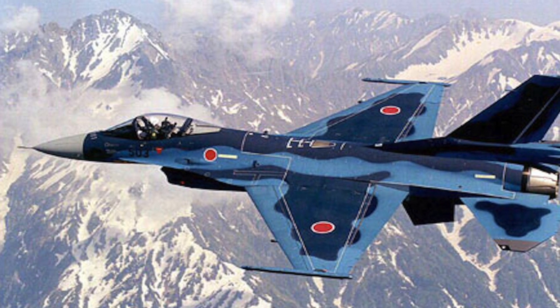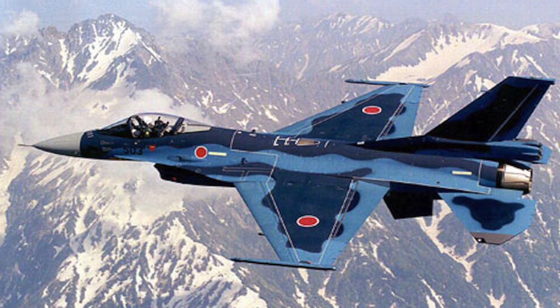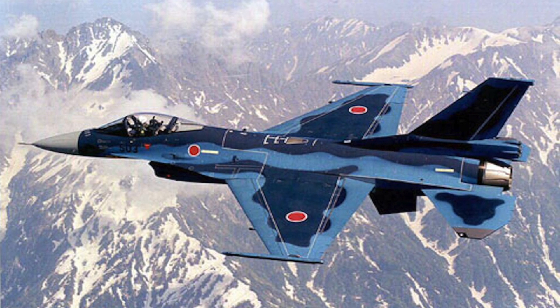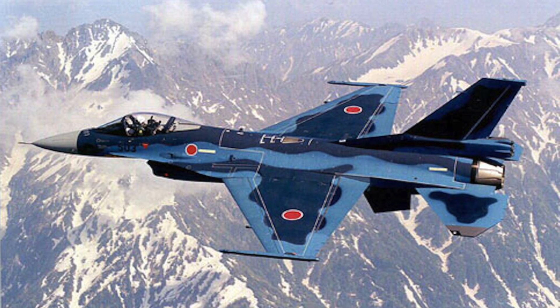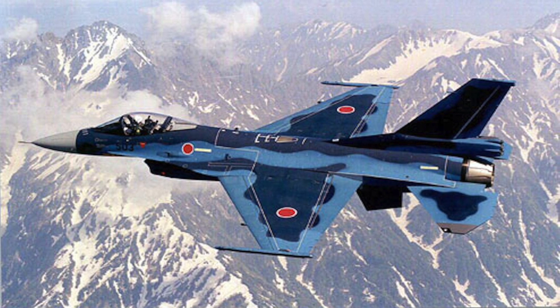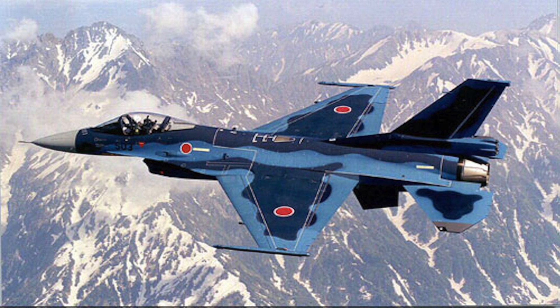The F-2 was the first operational military aircraft in the world to feature an AESA radar, before the F-22 Raptor's AN/APG-77 AESA radar. It has capabilities for four ASM-1 or ASM-2 anti-ship missiles, four AAMs, and additional fuel tanks. Japan has about 94 of these aircraft.